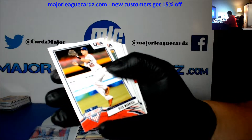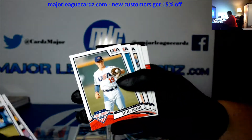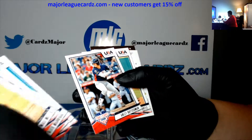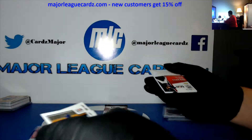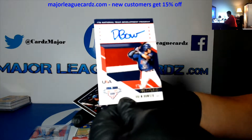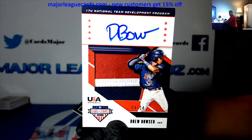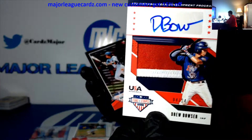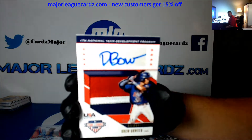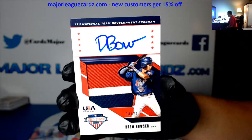I get their whole 'collect the rainbow' idea, but dude, the list is just insane — so many parallels. Max Meyer, Nick Madrigal. I'm glad I only ended up getting a half case of it. Davis Diaz, Lee Rutschman, Joshua Hartle. Are we gonna get any vets? I'm pretty sure there are vets in this. Drew Bowser — there you go, it's a better looking patch. Justin Cologne — it's a cool looking patch. 4 of 24, Bowser.